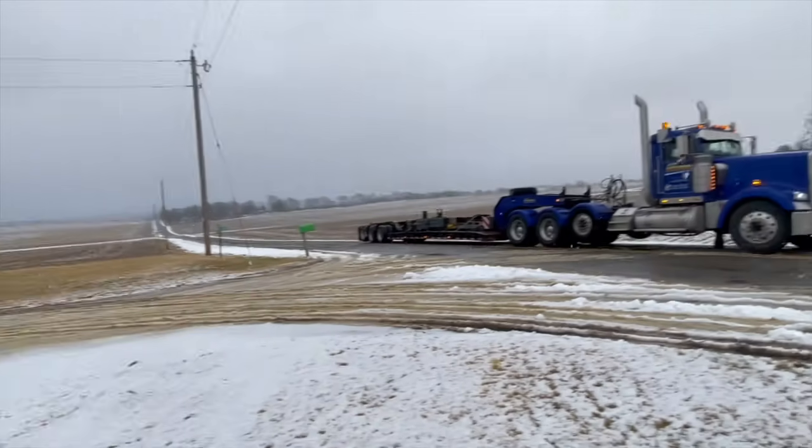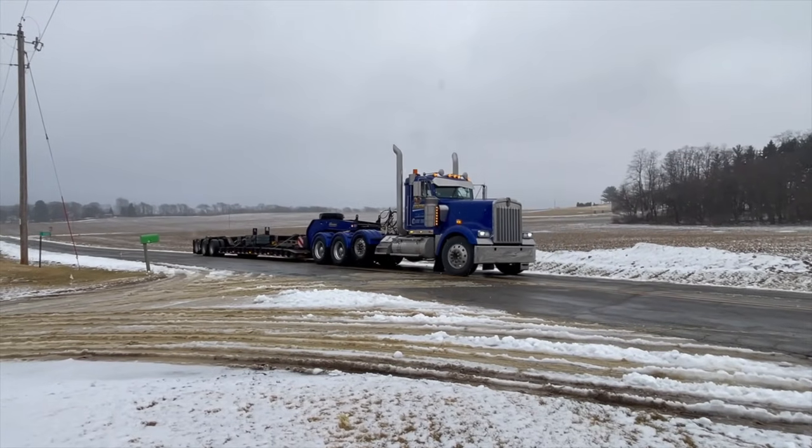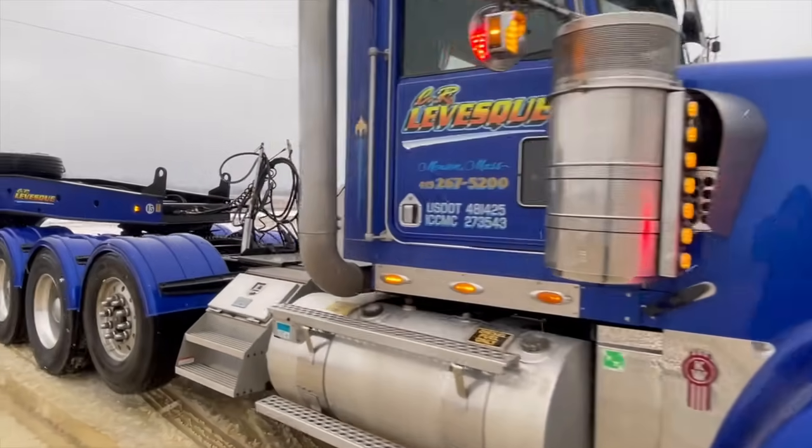First load of counterweights just showed up for the crane. This is getting pretty exciting. One thing I thought I'd mention — if anyone ever needs any kind of heavy equipment moved across the country, this is the company you want to hire: CR Levesky Trucking.